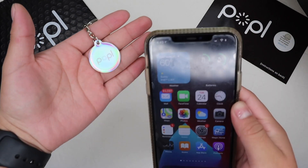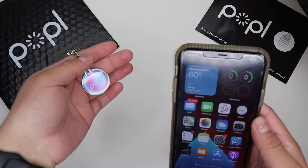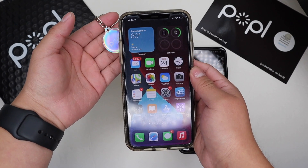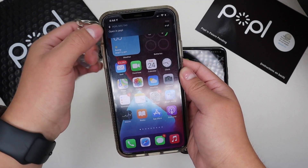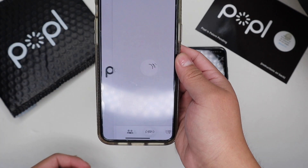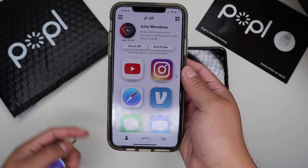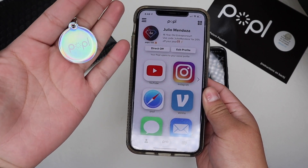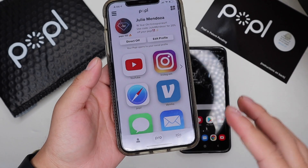Let me show you guys how it works really quick. All you have to do is set up your Popl in the Popl app — you can check that out in another video. Basically, you put it to the back of your phone, a little notification shows up, you click on that notification, and it takes you straight to the Popl app or the website page of the person that you just popped with their Popl.